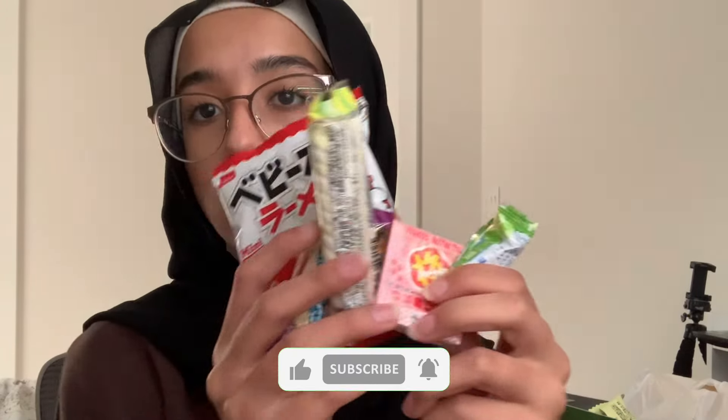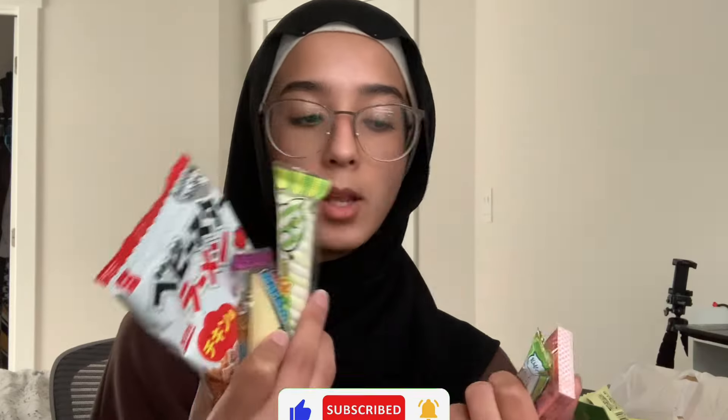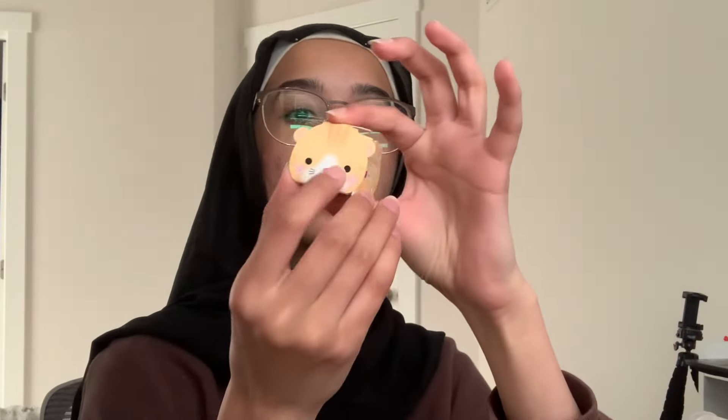Look at the amount — this is such a nice amount, there's so many different types of little snacks and candies. Obviously it's written in Japanese. I'm going to put away everything that has gelatin in it. So all of these contain pork, so I won't be able to have these, which is unfortunate, but it is what it is.